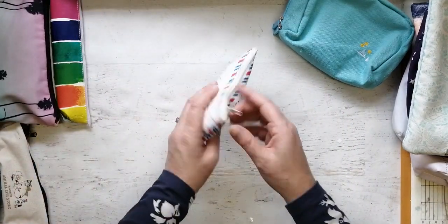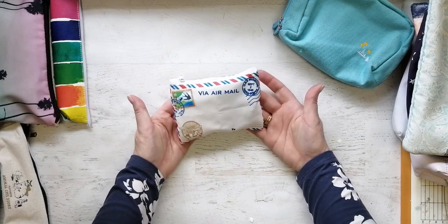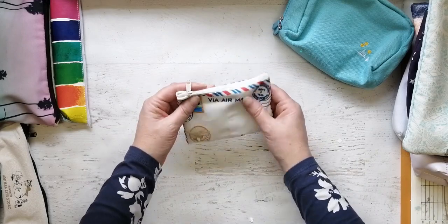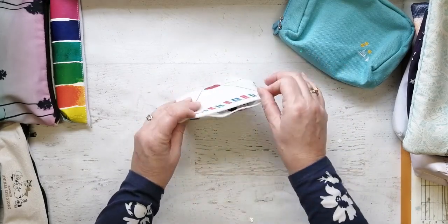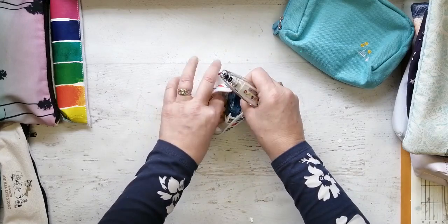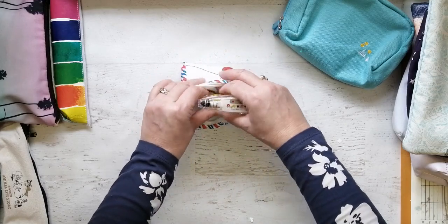This came from Rainbowholic — I subbed to her Patreon for a little while. I think it's super cute and it keeps all my little decorative tapes. So you see, most of my bags do have a purpose, and that stays on my desk.